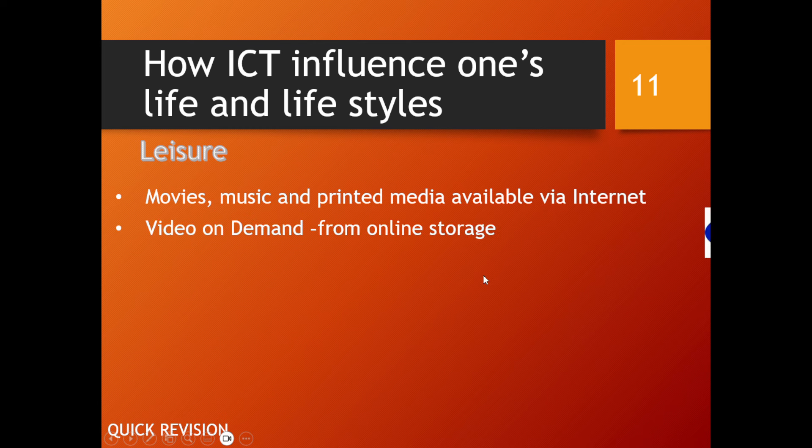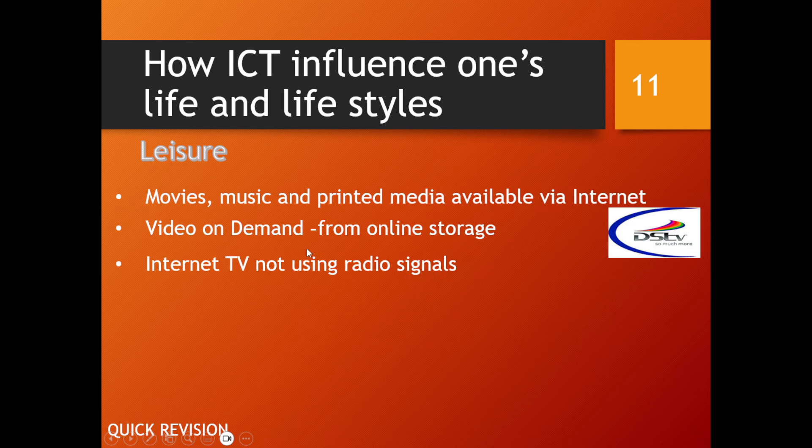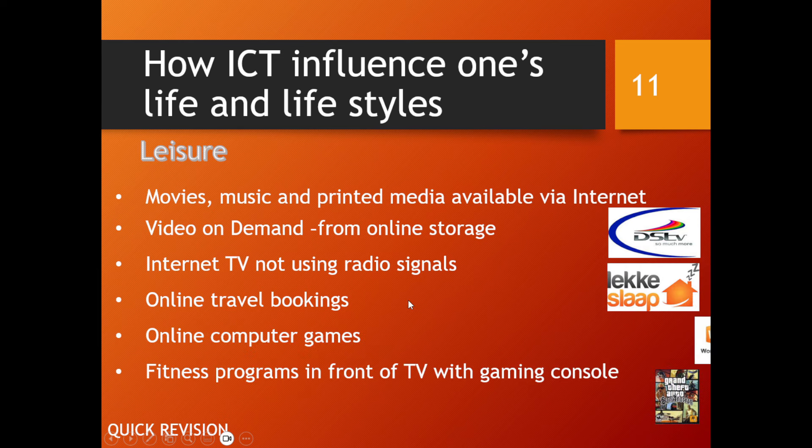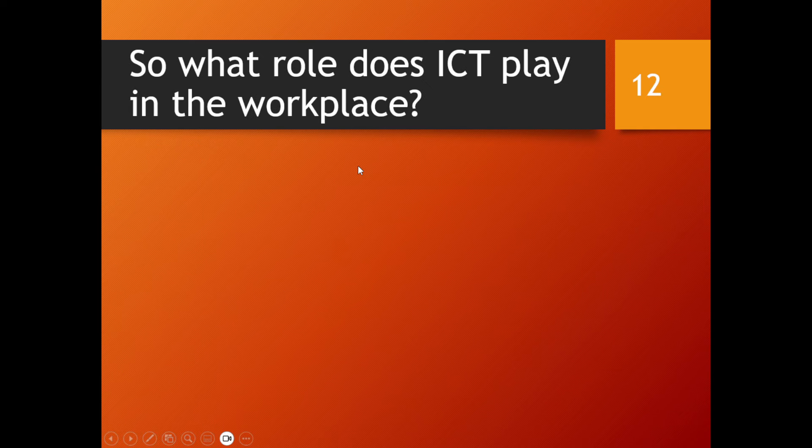When it comes to leisure, ICT has also had a huge influence — movies, music, printed media, video on demand so we can watch when we want, internet TV, online travel bookings, online gaming, and fitness programs with a gaming console. There are just so many ways in which ICT has influenced even our leisure time.